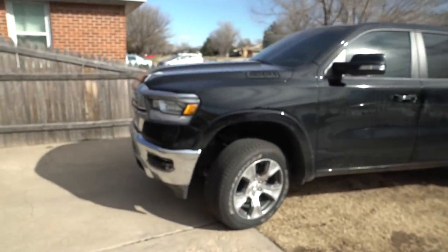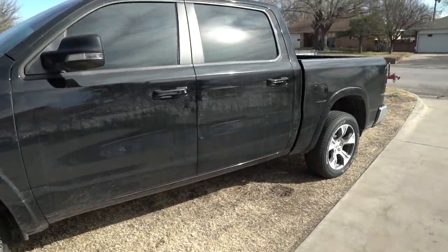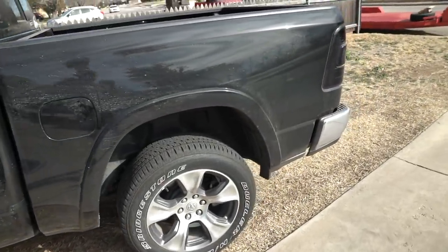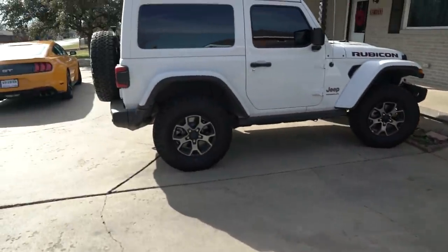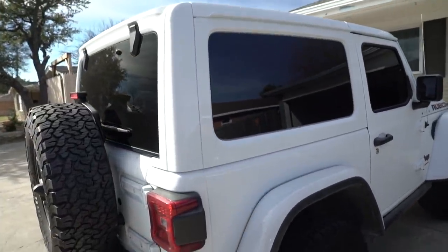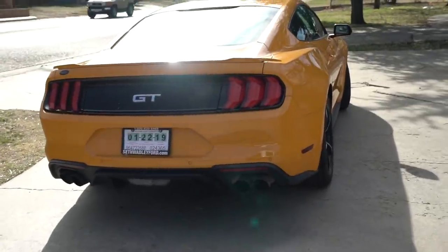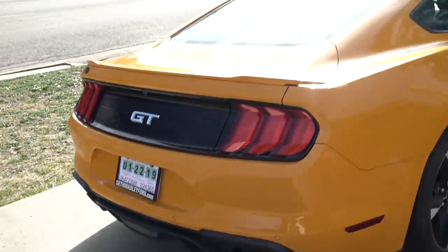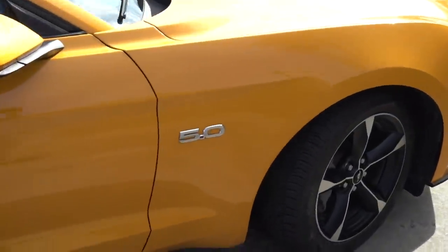Alright guys, there is my 2019 RAM 1500 Laramie — the tow vehicle, which is very dirty right now, and my daily driver. This is my sister-in-law's JL Rubicon two-door. Like I said, it's Mopar around here. The only non-Mopar vehicle here now is — and there she is — the newest addition: the 2018 Mustang GT 10-speed.